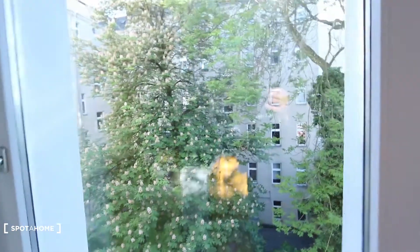And here again a courtyard view. That's it — I hope you enjoyed the tour. Powered by Spotthome.com.